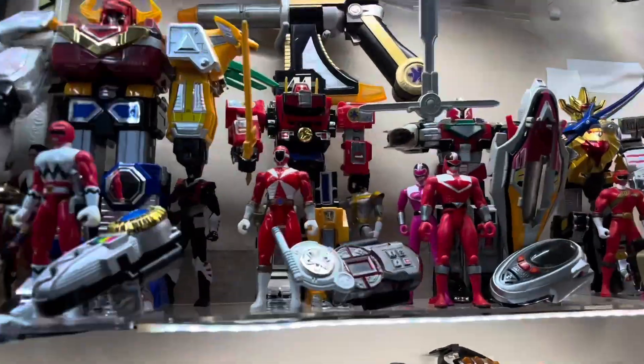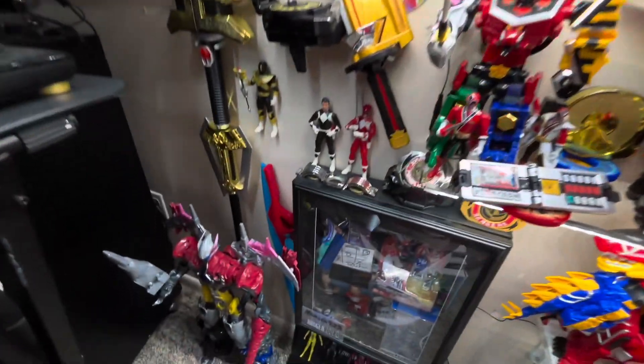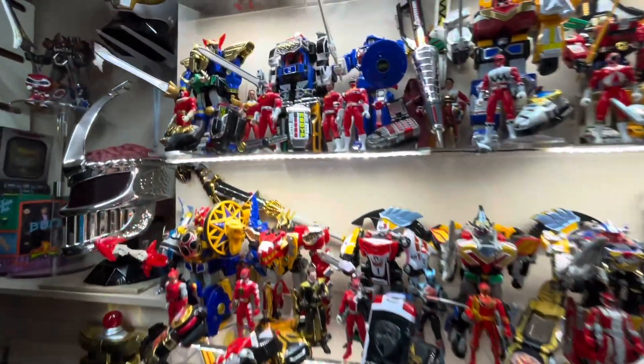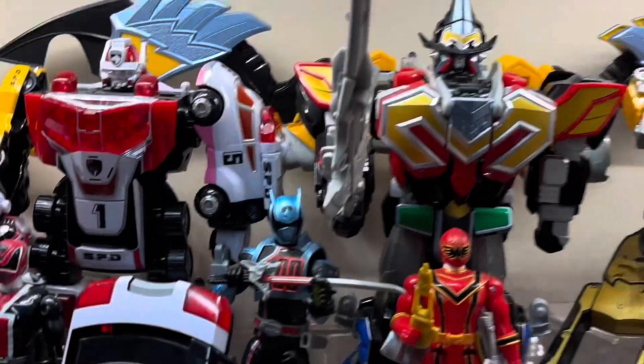The Titanium Ranger's Titanium Laser from Lightspeed Rescue. Jason's Power Sword from the 2017 movie. Coming soon, I'd like to add the Bull Ranger exclusive 05 Power Sword and the new Memorial Edition D-Sword Vega from Decoranger.